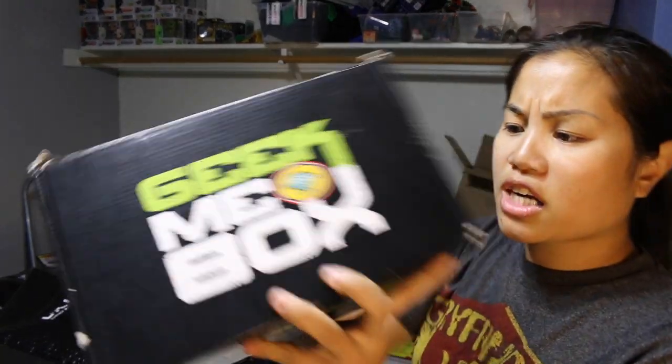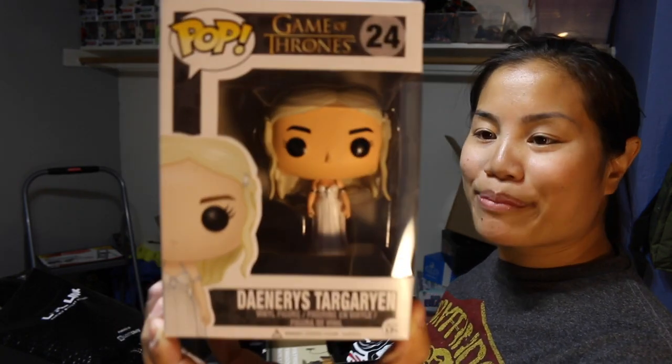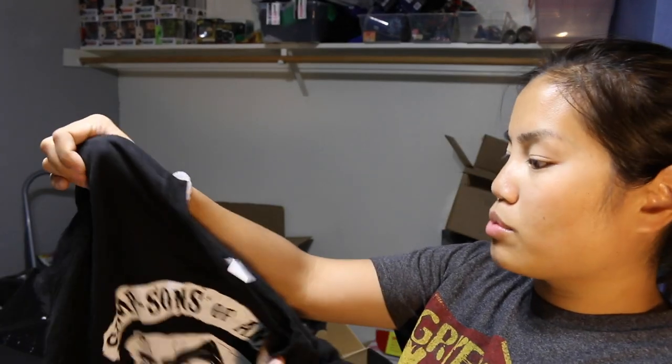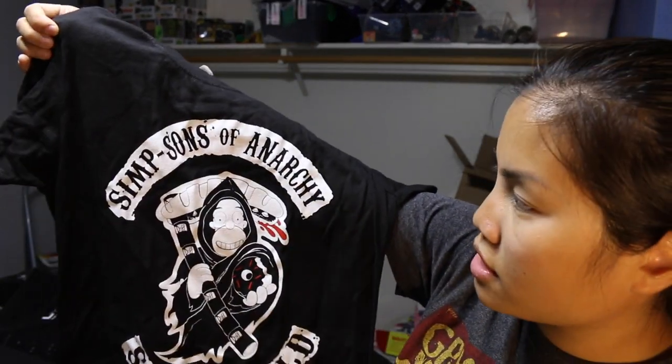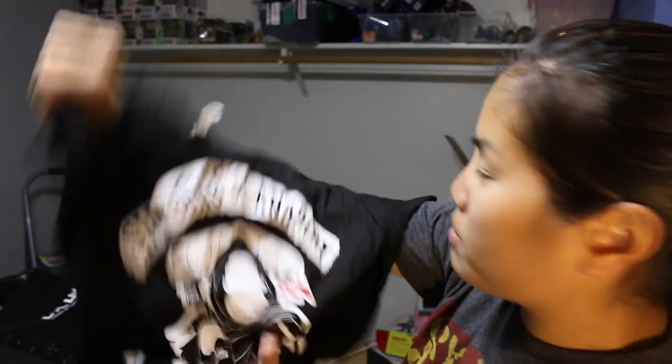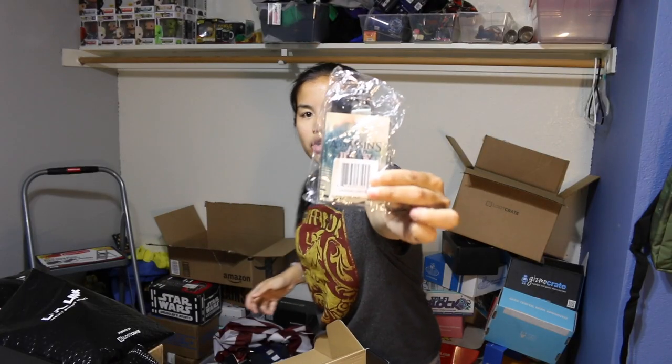We have a Geek Me box. Dany — that's what I'm going to call her from now on — Targaryen, giveaway. I really did try to watch the first episode of Game of Thrones and I just am not into it. This is a really small shirt — it's a women's large, Sons of Anarchy and the Simpsons mashup. That's going to go in the giveaway because it's too small and I'm not a huge Simpsons fan. Assassin's Creed ID badge and lanyard — that's going to go in the giveaway. Hero Hourly comic — I've no idea what that's about — that's going to go in the giveaway.